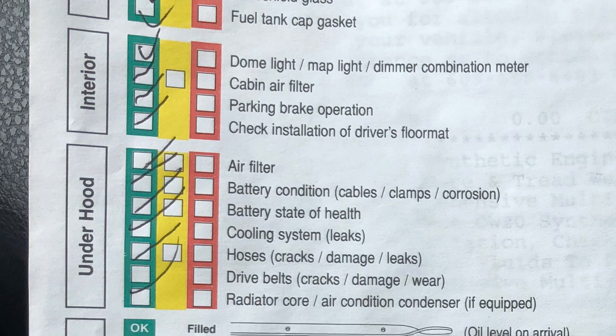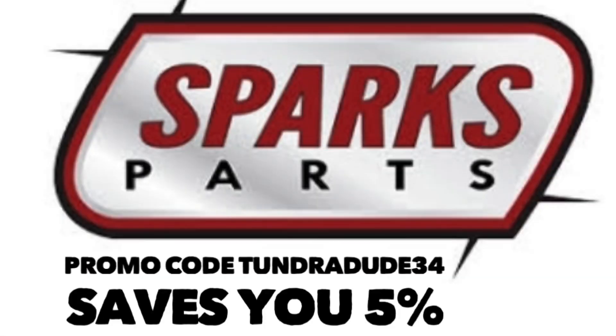The cabin air filter in the Toyota Tundra is in the back of the glove box — a very simple change there. You could buy that or the engine air filter at sparksparts.com. Use promo code TUNDRADUDE34 to save 5%. I will put the part number for the cabin air filter in the description below.